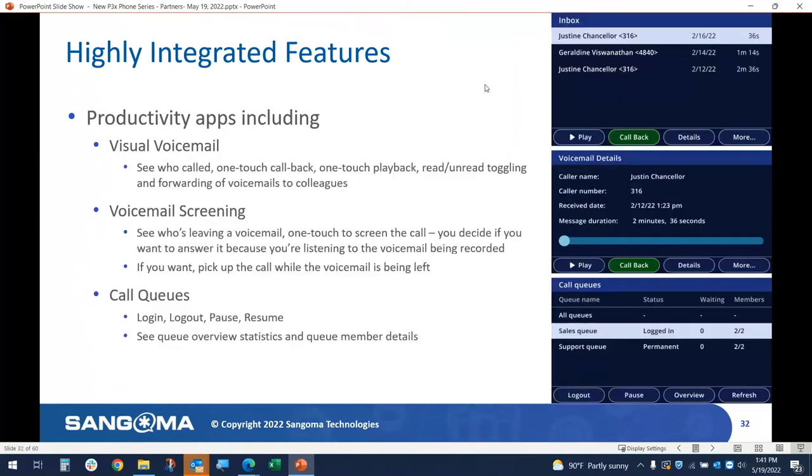We also have visual voicemail — you bring it up, see calls left by several people, select one, and play it. You can get details about that caller just like we did with contacts. You can also rewind and fast-forward voicemail messages when they start playing. We have voicemail screening where you can screen particular calls, and also call queuing where you can set up a queue that points to a different extension if needed.